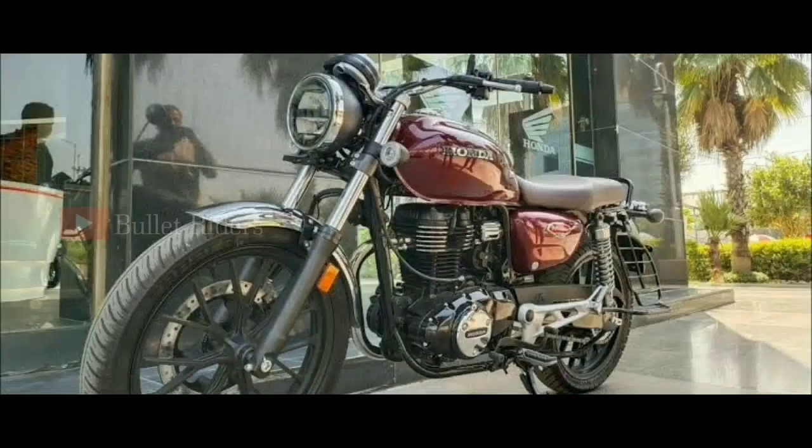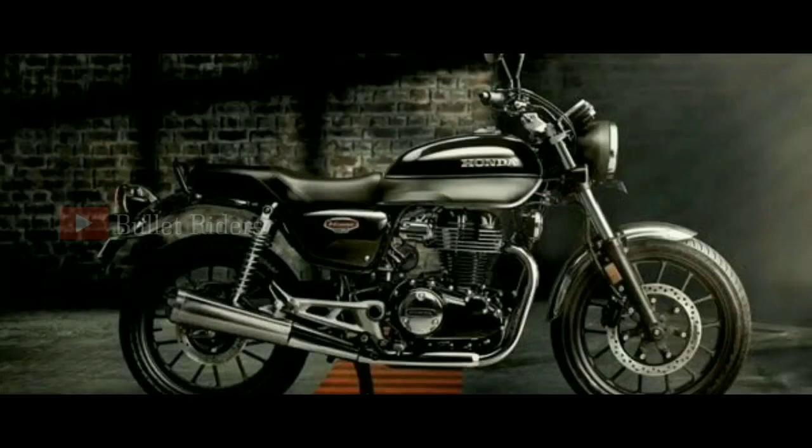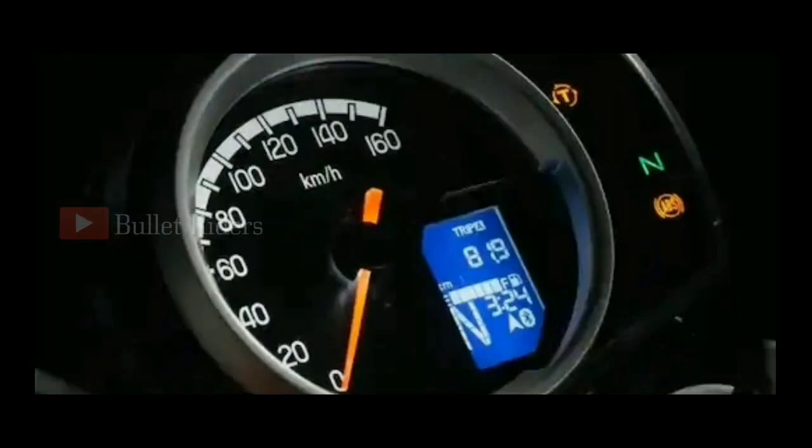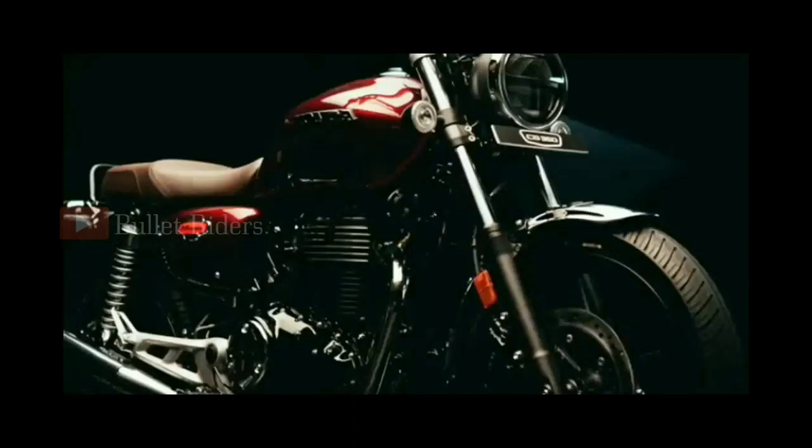Suspension duty is handled by chunky telescopic forks up front and twin shocks at the back. Alloy wheels come as standard, and the CB350 runs on a 19-inch 100/90 section tyre up front and an 18-inch 130/70 section tyre at the back. The instrument console is semi-digital — the speedo is analog while the rest of the readouts are digital, including the gear position indicator.